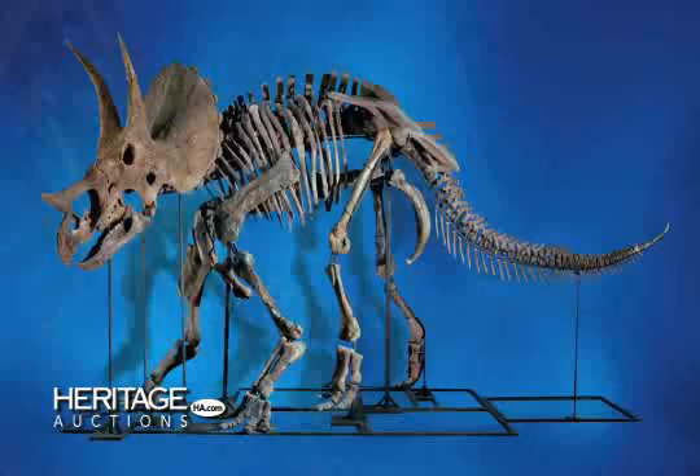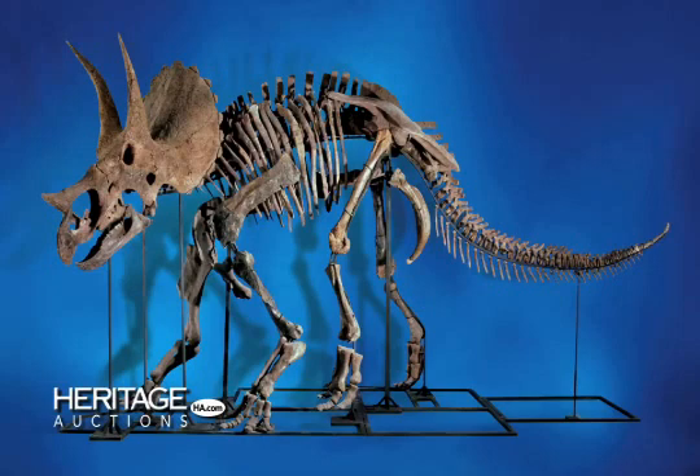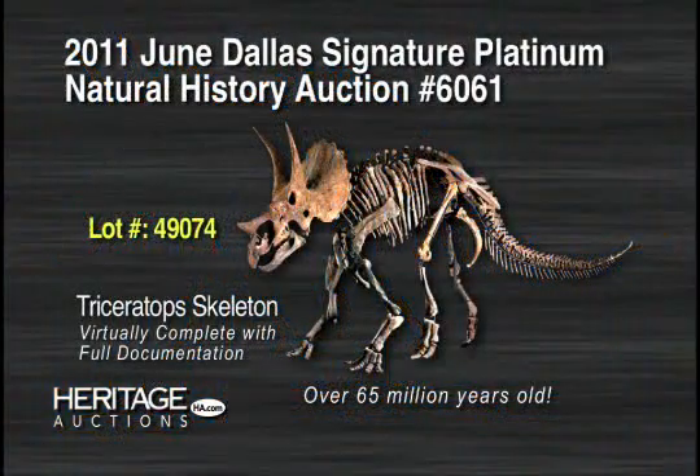Don't miss this rare opportunity to own a classic and virtually complete North American Triceratops skeleton, complete with documentation and an original skull whose size and original composition rivals that in any museum in the world. Bidding is now open on lot 49074 in the Heritage 2011 June Dallas Signature Platinum Natural History Auction number 6061.